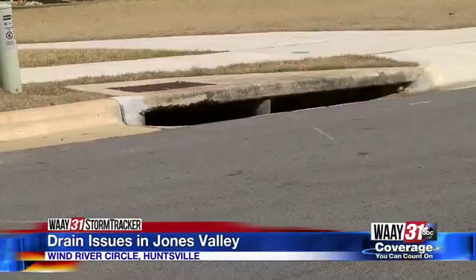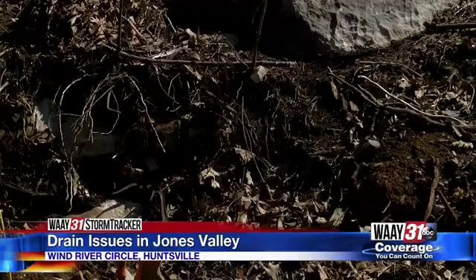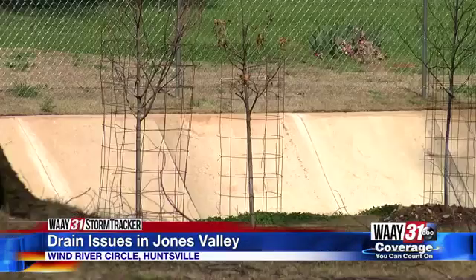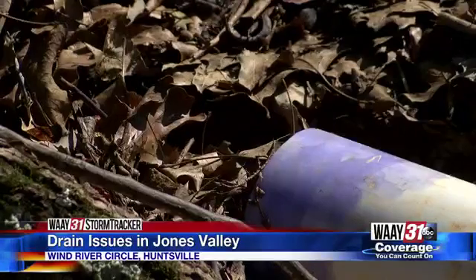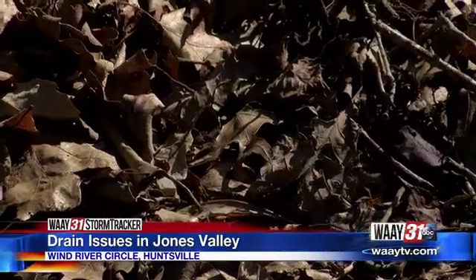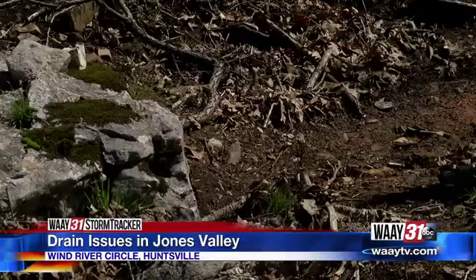Neighbors tell me they did find a collapsed pipe in a storm drain on Teagarden. The city confirms the collapse and sent city engineers to survey the neighborhood Thursday. They have two options: an open drainage flume to catch the excess water when the drain gets full, or installing a new pipe under the storm drain. But neighbors say if it rains heavy before a new fix, they'll have the same problem all over again.